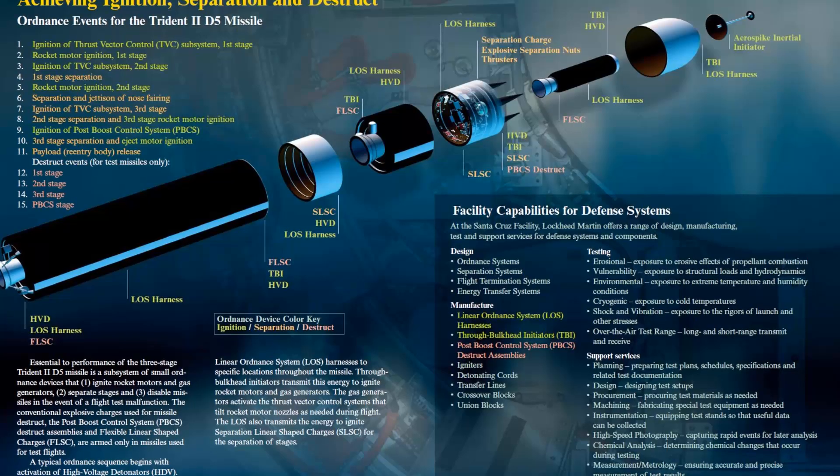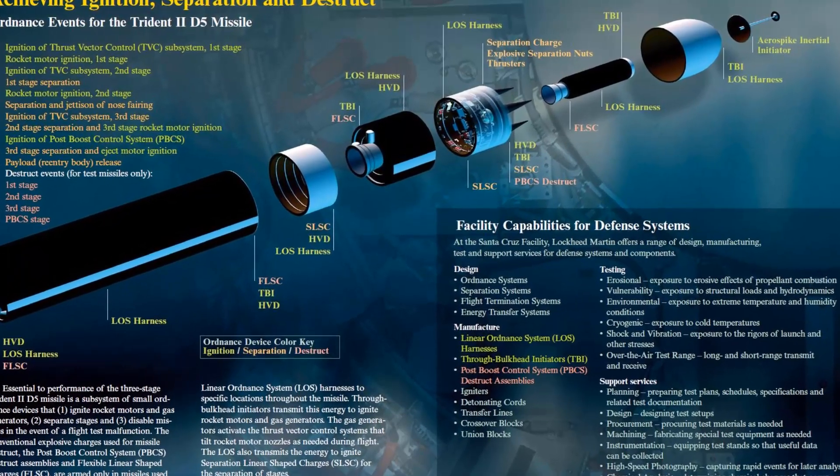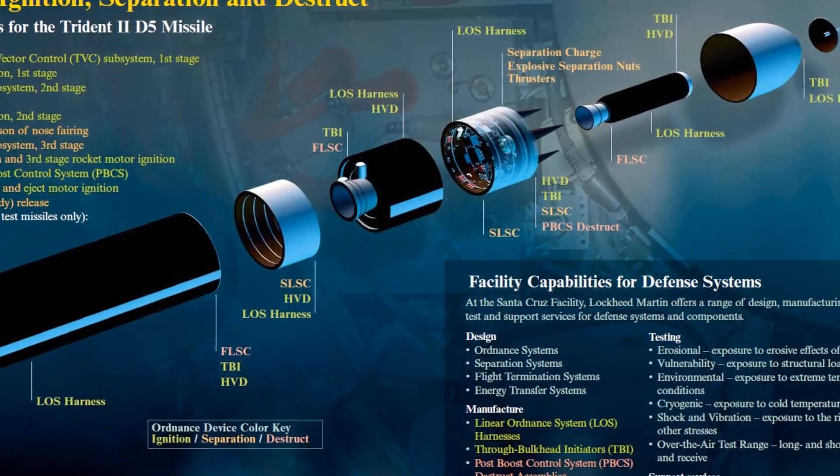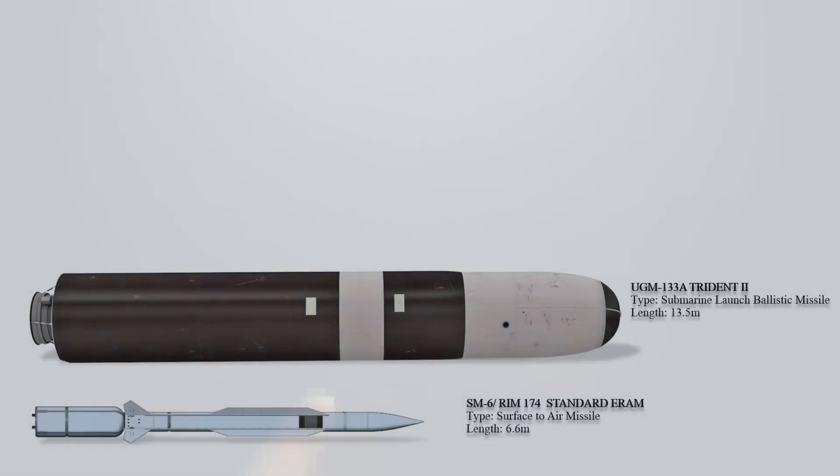Recognized for its durability as a sea-based system, the Trident II is proficient in engaging a variety of targets. With an increased payload, this missile enables nuclear deterrence with fewer submarines, and its high accuracy, comparable to land-based missiles, positions it as a viable first-strike option. The Trident II missiles are deployed by 14 US Ohio-class submarines.